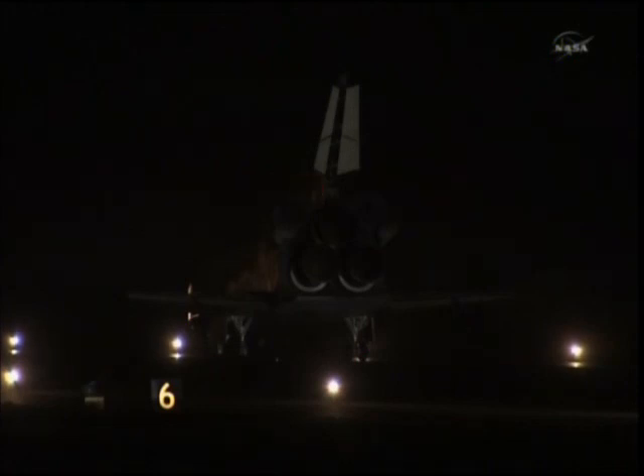And so the Space Shuttle Endeavour touching down at Kennedy Space Center on time at 1:35 a.m. Central Time, 2:35 a.m. Eastern. Commander Mark Kelly guiding it to a very gentle touchdown on runway 1-5 at Kennedy Space Center Shuttle Landing Facility.